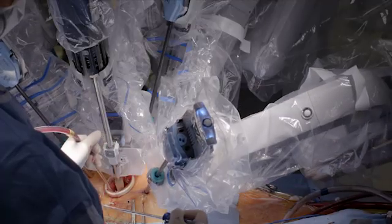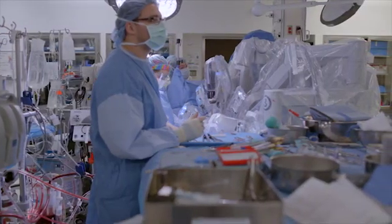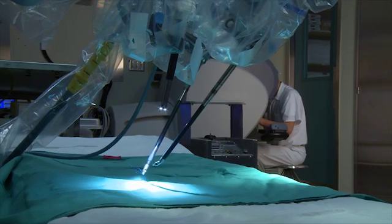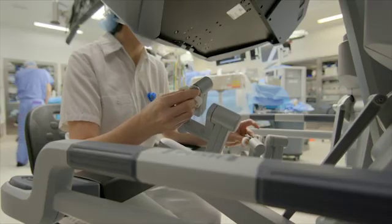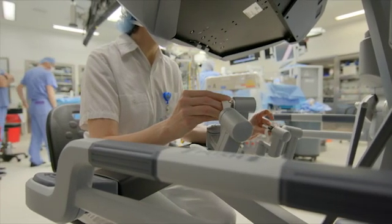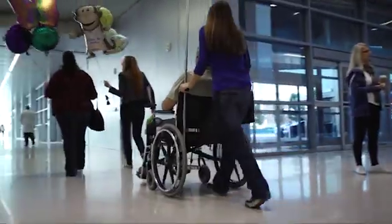Robotization is also reaching endovascular procedures like percutaneous coronary intervention (PCI) and peripheral vascular intervention (PVI), which traditionally require the surgeon to wear lead. Using robotics now lowers risk for patients and the surgeon while improving outcomes. Robotic surgery provides precision, flexibility, and control, paired with shortened recovery time and limited pain.